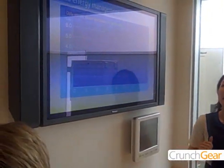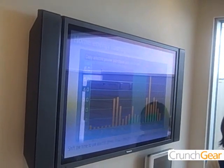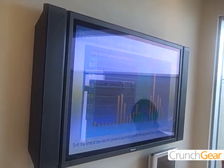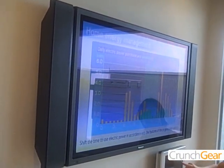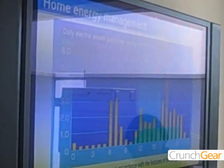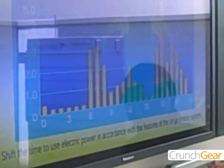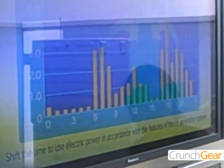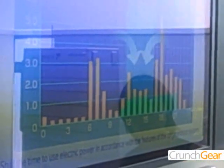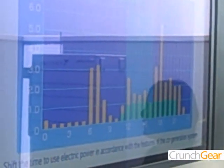The home energy management system makes household energy use more efficient. It provides reports on daily, monthly, and annual energy usage and makes appropriate recommendations. It will also let you know what time is best to use your electrical devices.